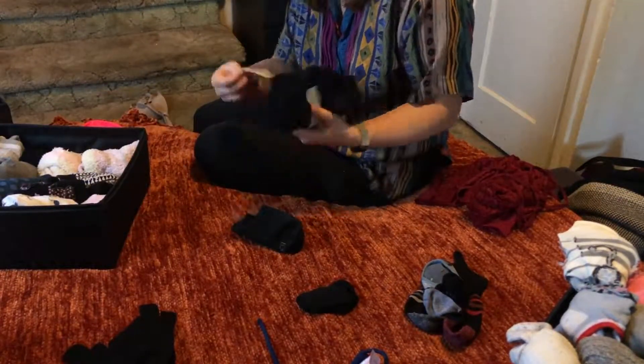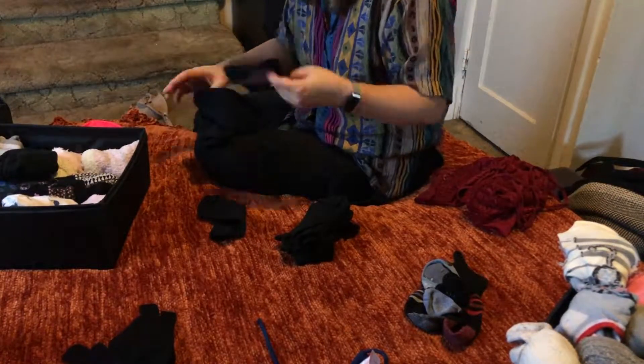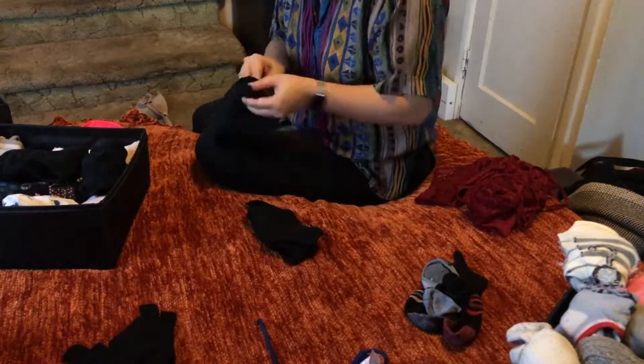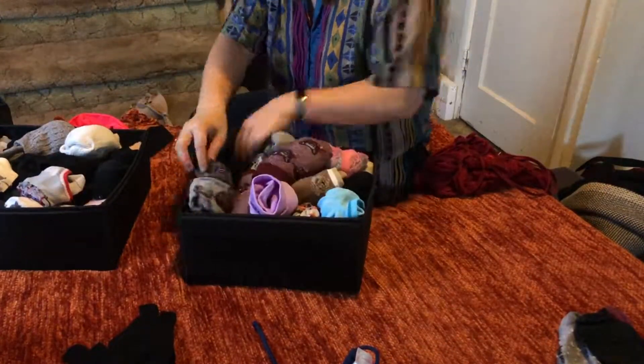I used to never actually pair my socks — it was a nightmare. My sock drawer basically was just all of the same brand socks so that at least they all fit the same, but there would be many days where my socks just did not match. And I don't know why I let myself do that because it just gives me so much anxiety now.